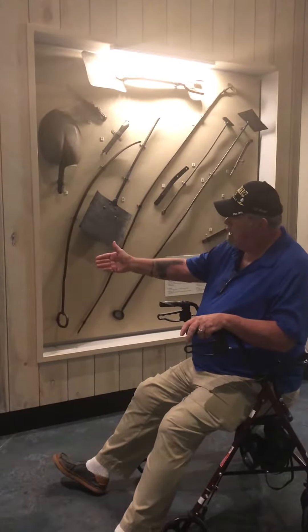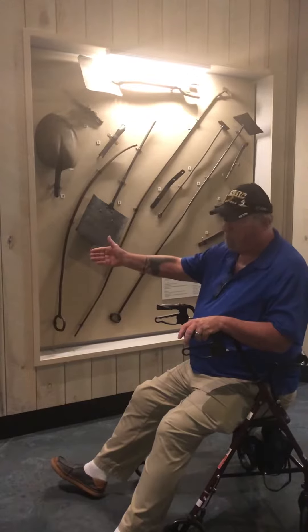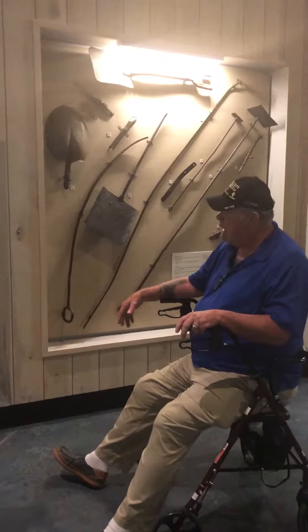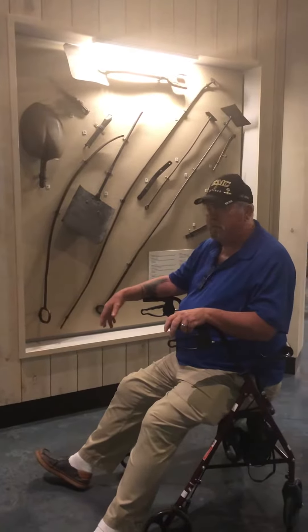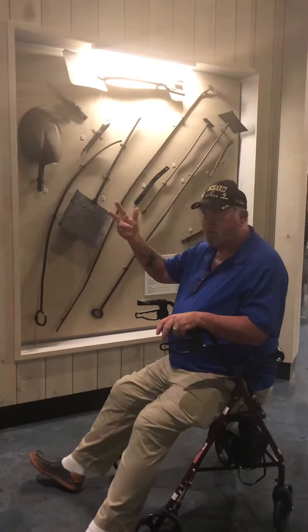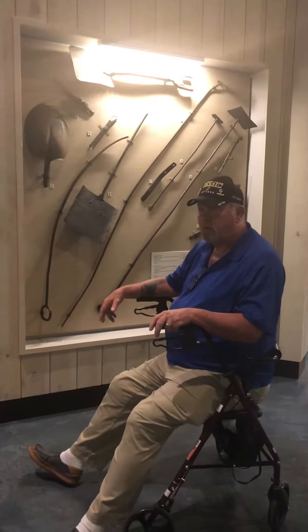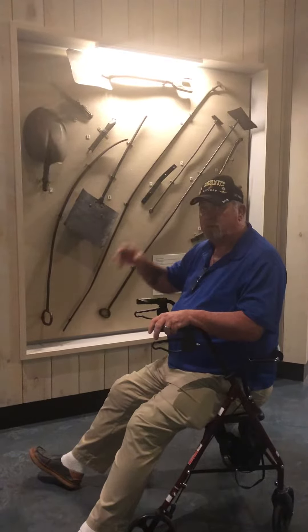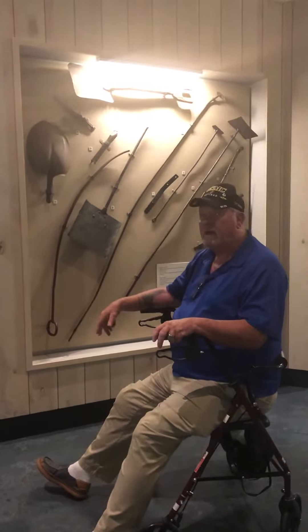The big thing is you have to keep water in it and you have to keep coal in it to keep it burning. There are two types of coal in this world: there's soft coal and there's hard coal. Most of the time ships would want to use soft coal, or what they call bituminous coal, because it burns a lot hotter.